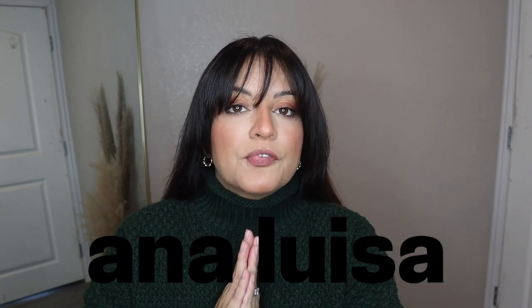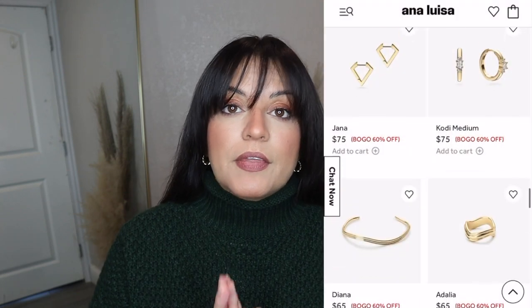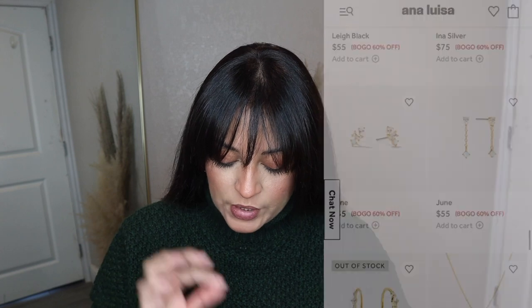Before I get started I did want to share a few new pieces that I received from Ana Luisa. If y'all have been here a while then you know that I absolutely love their items — they have some great pieces that I wear over and over again. I wanted to share the couple of pieces that I recently received, so let me just jump right in.